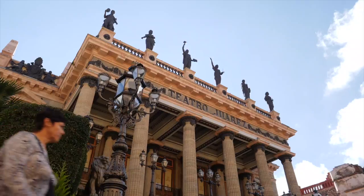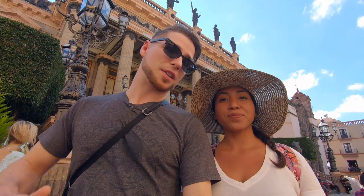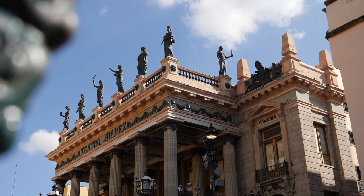We're right outside Teatro Juarez, one of the most stunning buildings here in Guanajuato. This building was built in the late 19th century and is still a common meeting point in Guanajuato to this day, and it still hosts concerts and theater.